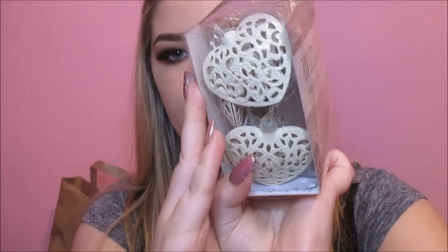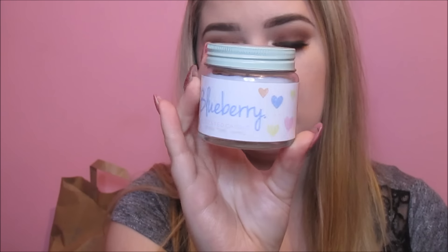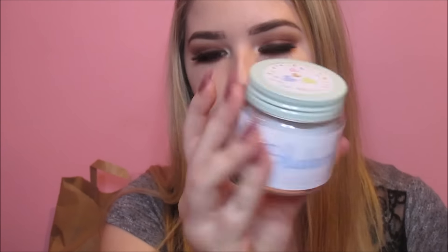The last two things I got were little fairy lights — these were four euro, LED lights in a heart shape. I just got one pack to try out and see what they're like, again just to make my apartment more homely. Then I grabbed a candle — this is the blueberry one and I think these are one euro, though the price is ripped off.